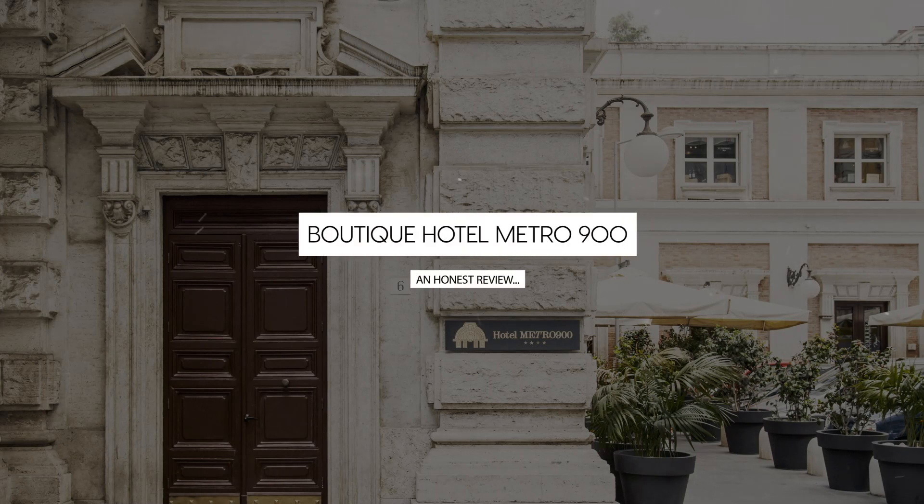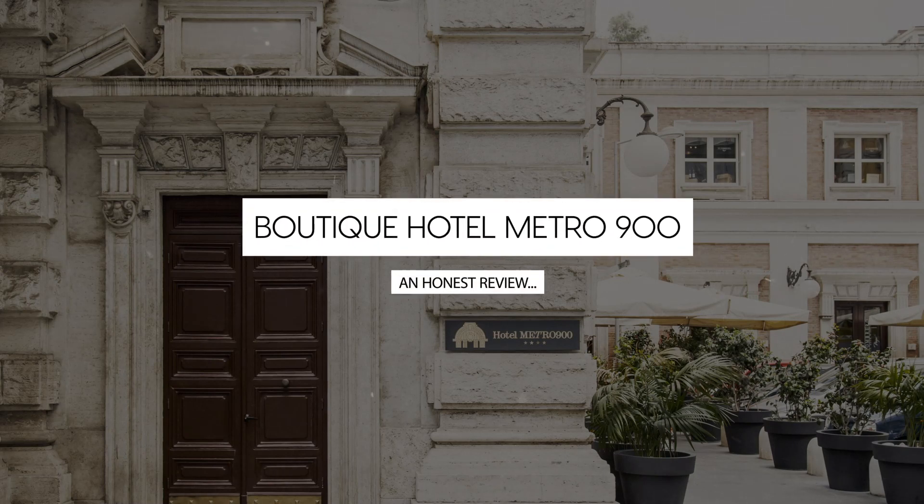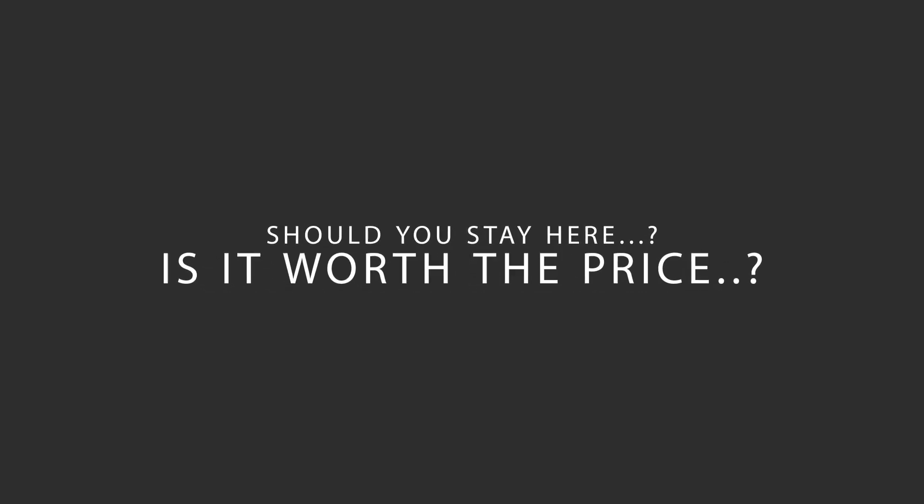Today, we're diving deep into a review of Boutique Hotel Metro 900, located in Chiaia, Naples. Let's find out if this hotel lives up to its reputation and if you should stay there.